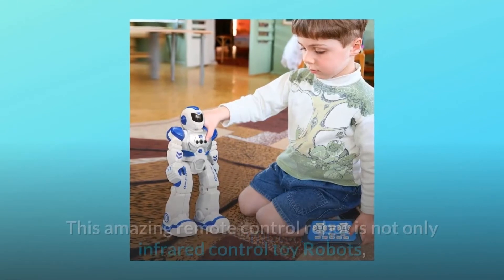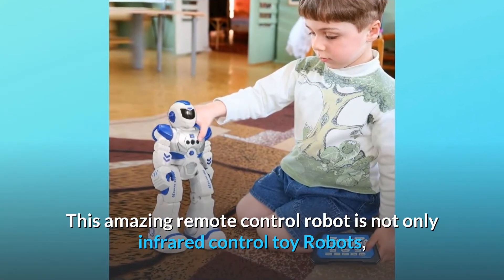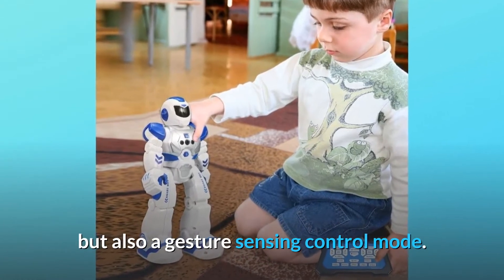Intelligent Remote Control. This amazing remote control robot is not only an infrared control toy robot, but also has a gesture sensing control mode.